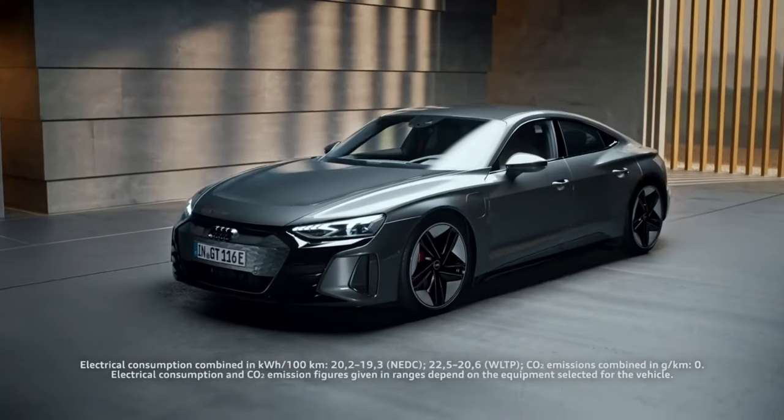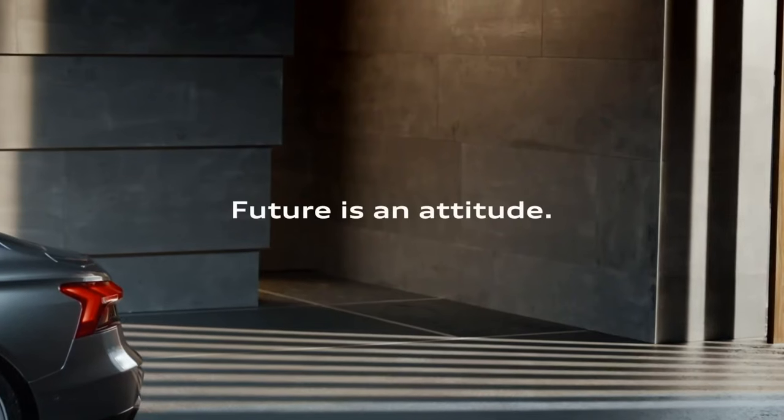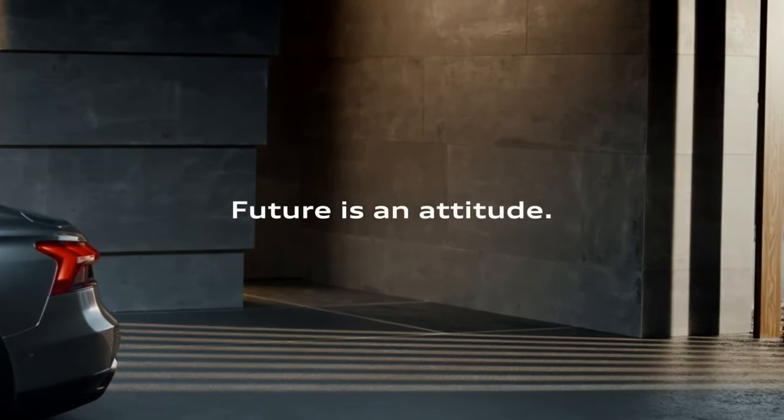The base price for Audi's home market Germany is just under 100,000 euros for the e-tron GT, and the RS e-tron GT will cost about 138,000 euros. In the UK, Audi is now taking online reservations. Best of luck — I'm sure this will be a wonderful machine for those that buy it.